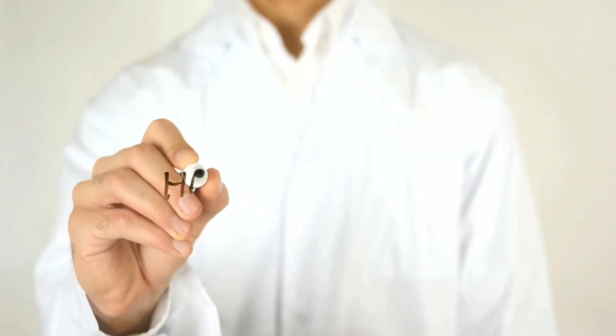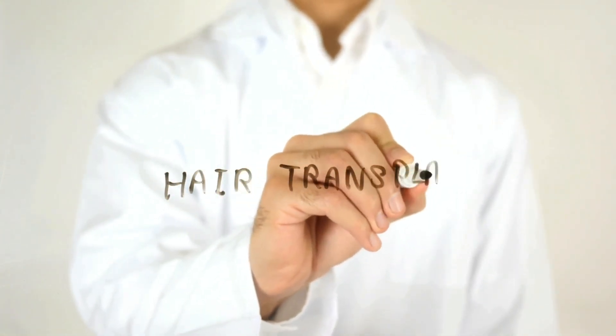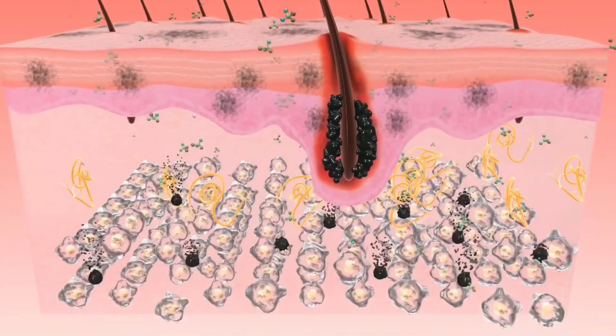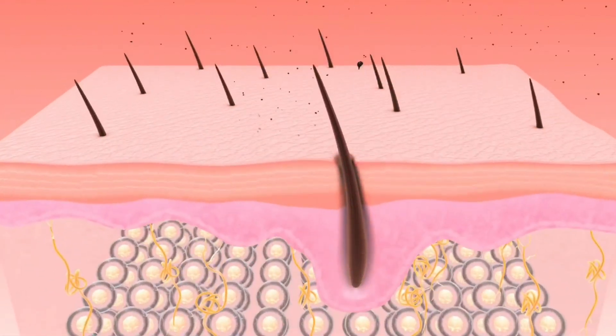For women, the process is slightly different than it is for men. Women typically require more follicles to be transplanted to create a natural-looking head of hair. This is because women's hair tends to be finer and grows in different directions.